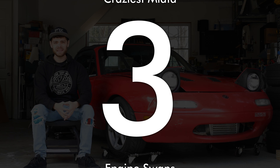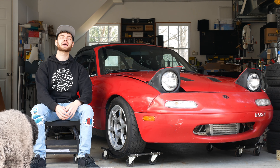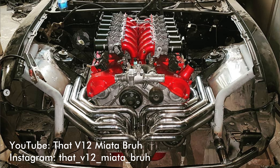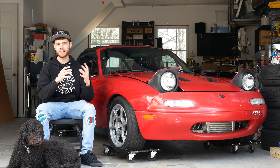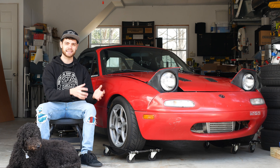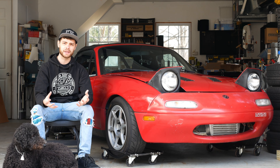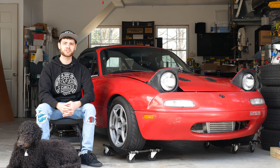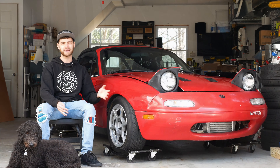Moving on to number three on this list, we have another absolutely crazy build. This one is that V12 Miata Brah on YouTube. This is literally a V12 in a Miata — a 1GZ-FE 5 liter V12 that this guy has managed to stuff into the front of his Miata. This one is particularly crazy because he's just a guy in his garage doing this absolutely insane project. The car isn't actually running and driving on the road yet, but he does have videos of him starting it and revving it before he dove back in and continued doing more custom work.